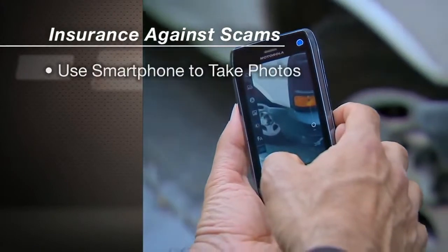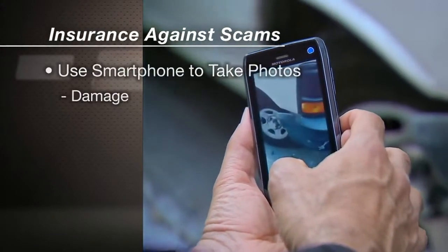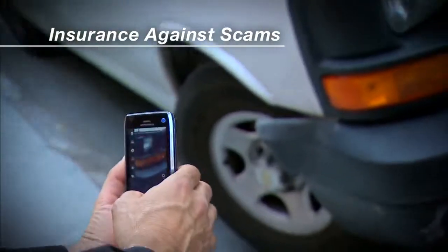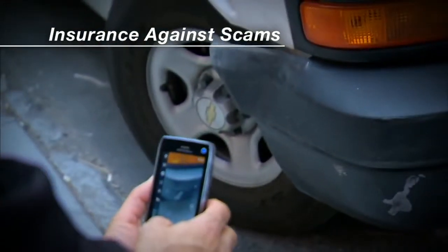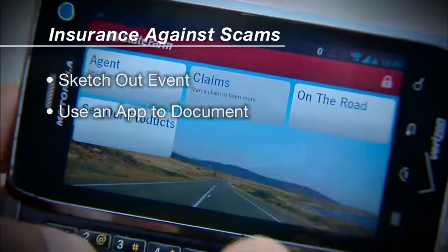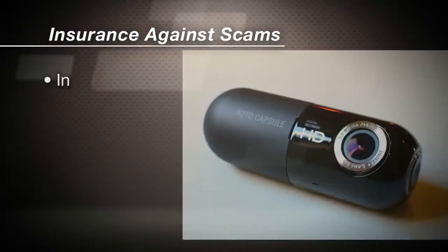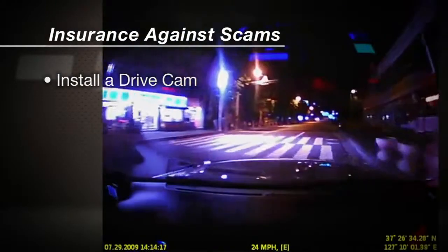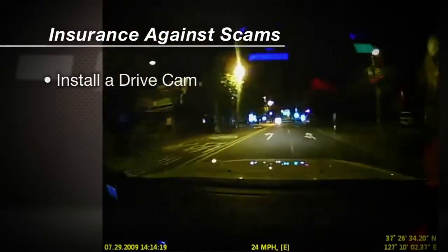Luckily personal technology and mobile devices can really help you in the event of and right after a staged accident. Use your smartphone to take lots of photos of the car damage, license plates, insurance cards, and IDs - even the other parties. If you've got a panoramic photo feature, use it to document the entire scene. Sketch out what happened while it's fresh in your mind, or use an app like State Farm has where you can enter the accident report digitally right then. And consider installing a drive cam in your car that always records a few seconds before, during, and after an accident impact.